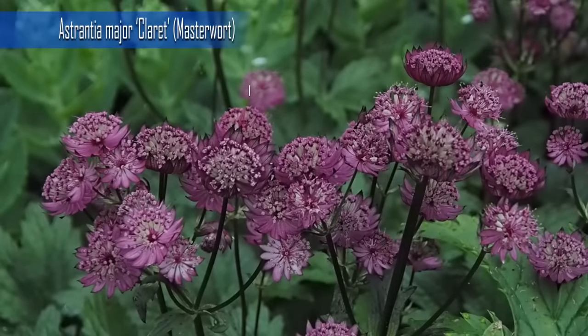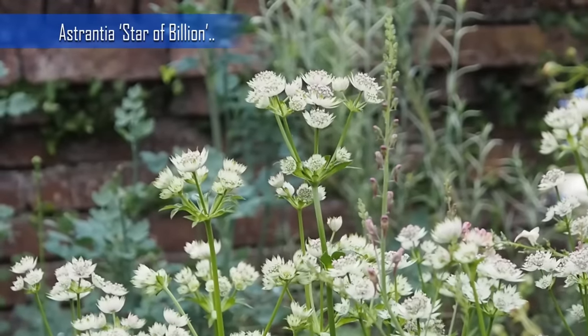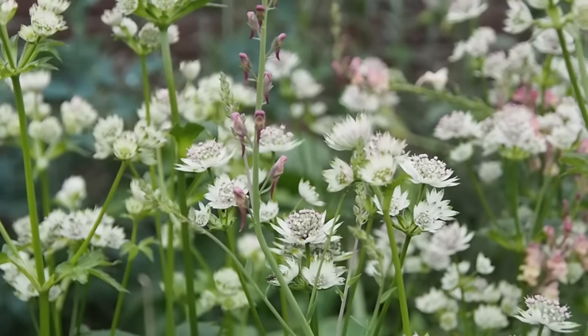Number two is Astrantia — also known as Masterwort. There's a huge variety of them; we've got various pink ones like Claret, Shaggy and Roma. They hold their flower really well, flowering from late spring through early summer and into summer, and once flowered you can deadhead them and get a second flowering. They produce nice big clumps and grow in size pretty quickly. They like fertile, rich but well-draining soil and will do well in full sunshine or partial shade. We always put garden compost on in spring — it also acts as a weed suppressant — and they always do well with that.